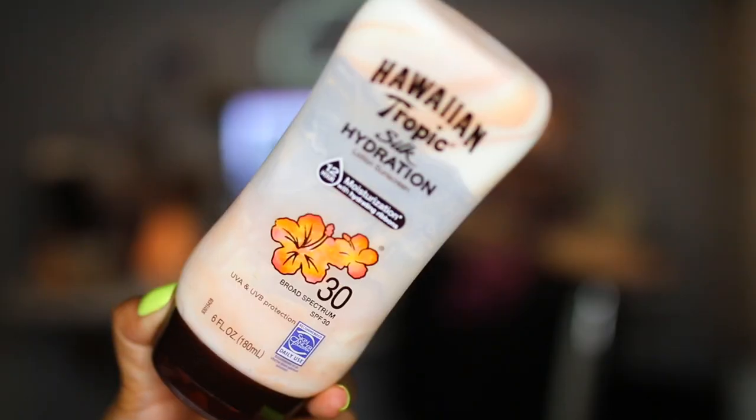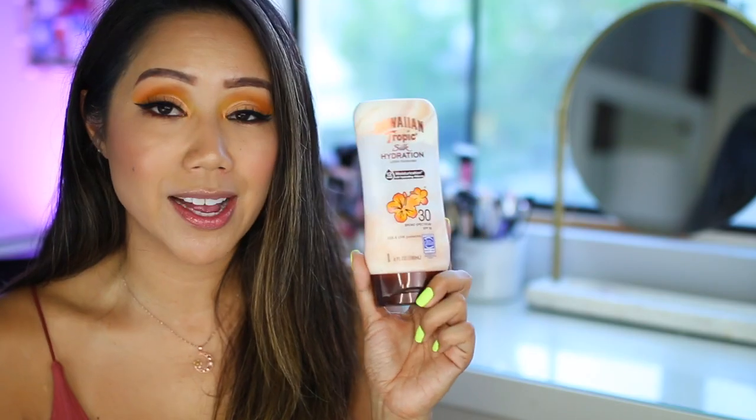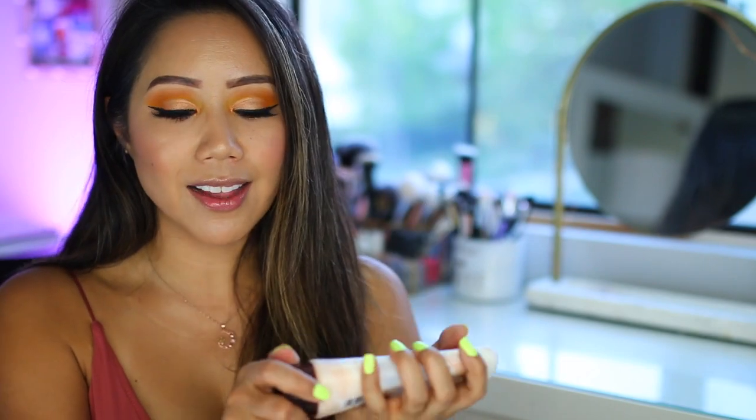The one brand I really like for SPF on the body that doesn't irritate my skin or clog my pores is Hawaiian Tropics Silk Hydration Lotion Sunscreen — 12-hour moisturization with hydrating ribbons, broad-spectrum SPF 30. I love that it has a coconut scent. A lot of sunscreen lotions tend to irritate my skin and make me itchy or cause a rash, but with this specific brand I don't have that same reaction.